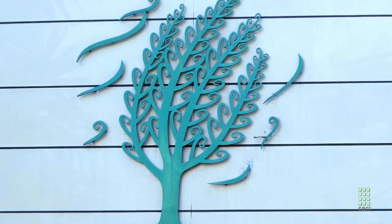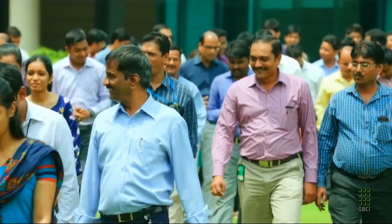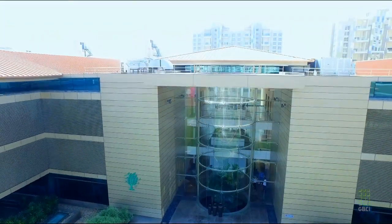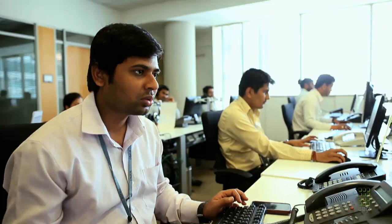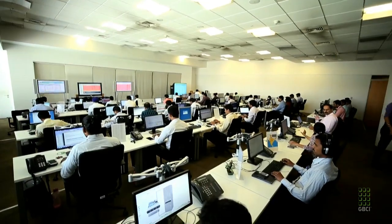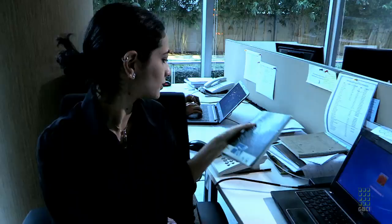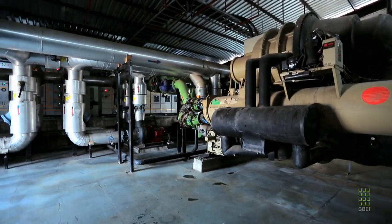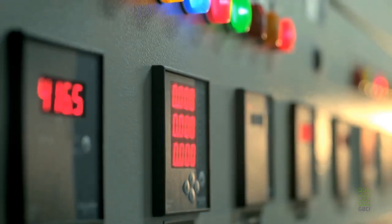With its disciplined focus on nature, Suzlon One Earth became the first corporate campus in India to run entirely on renewable energy, with a mix of 80% wind and 20% solar photovoltaic. Even greater efficiency was achieved through daylight harvesting, the placement of louvers which act as a protective skin while allowing daylight and cross ventilation, and a water-cooled HVAC system which consumes 40% less energy than conventional models.